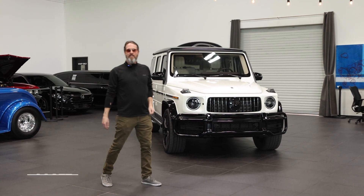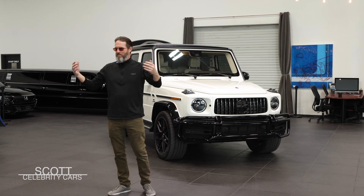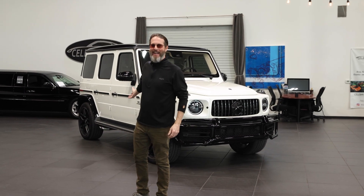Ladies and gentlemen, welcome back to Celebrity Cars. Today we've got a 2021 white Stormtrooper-ish colored G-Wagon.